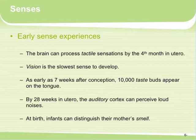Vision is the slowest sense to develop. Children, when they are born, have very little vision and it's usually black and white. As early as seven weeks after conception, about 10,000 taste buds appear on the tongue, so infants can actually start tasting many different things. This is one of the reasons why they say if you're breastfeeding, eat a variety of different foods because those different flavors come through the breast milk and expose infants to different flavors.